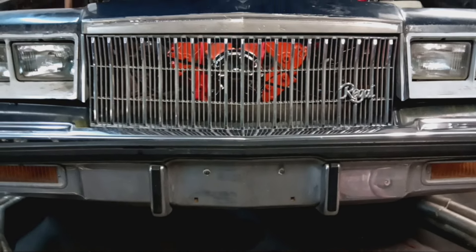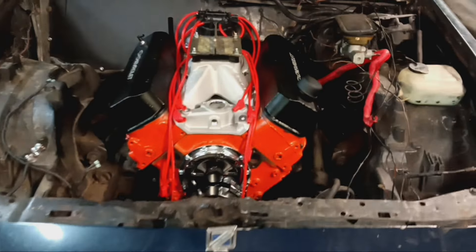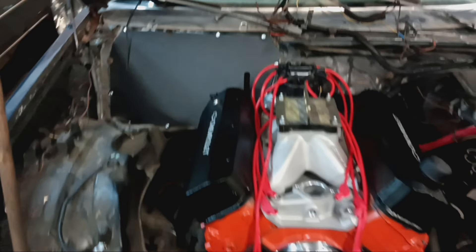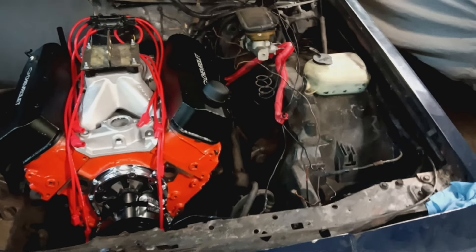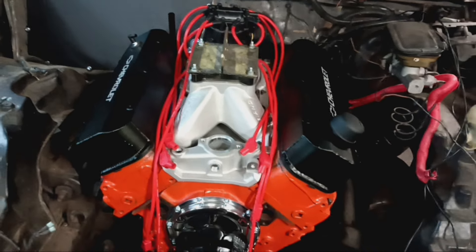Peekaboo — y'all see it! Big block stuffed all the way in. We got it painted Chevy orange, got the AC delete plate installed. We still got some cleaning to do — dirt and grime — but don't mind it because it's show and shine. Big block sitting right in here.